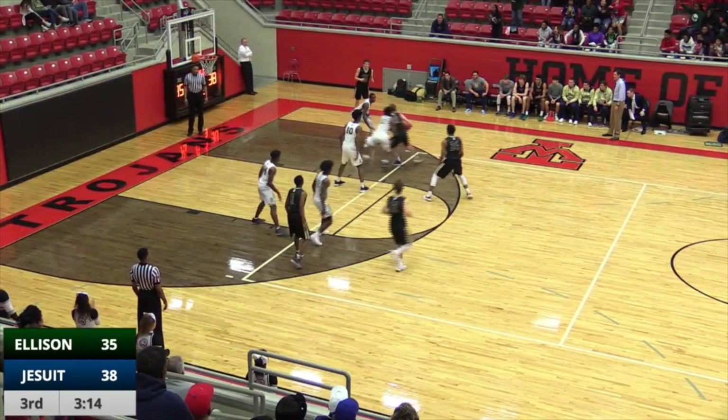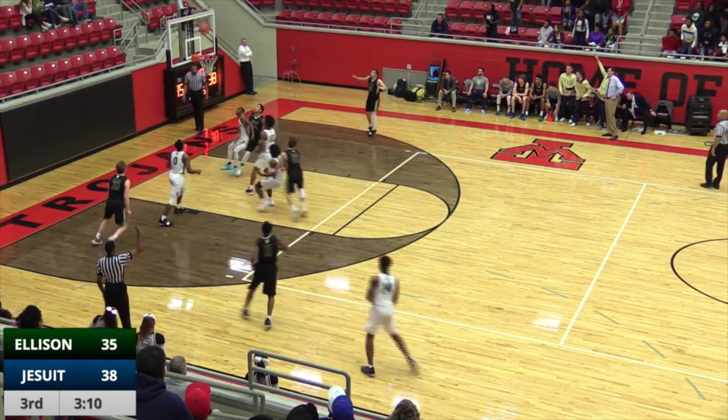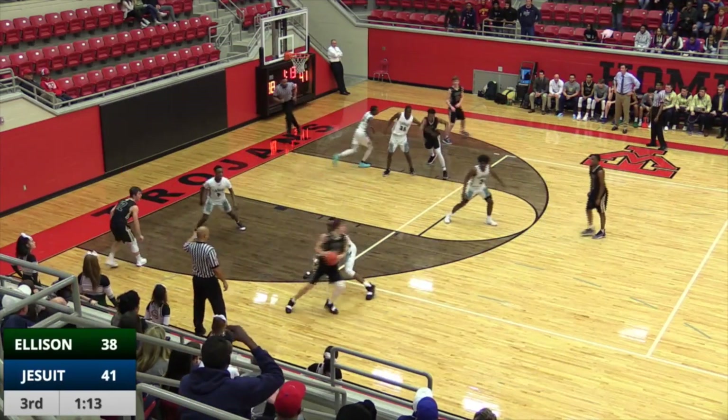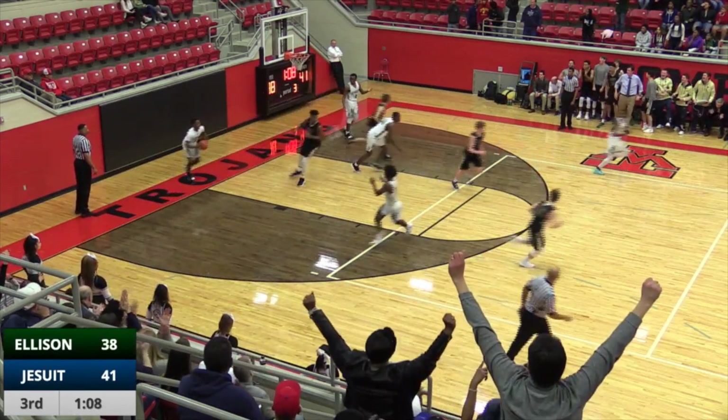This defense from Ellison causing fits for the Rangers. Hollerick traveling. Acemas spots for three — it hits. Acemas swings left, moves to the top of the key. Pump fake by Gavin Perryman — he's going to spin, drive. Had the left side of the lane to himself and a dunk by Marble.